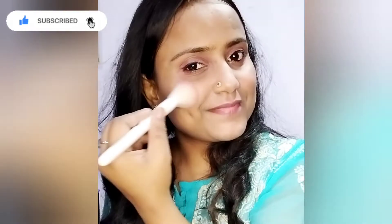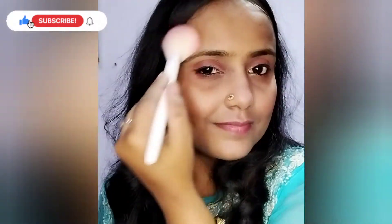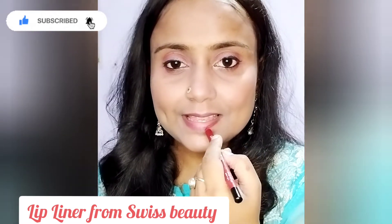Then I use Sugar blush — it is compact but gives a very good look. After blush, I use highlighter to highlight my face so that it gives a natural shine without being overdone.